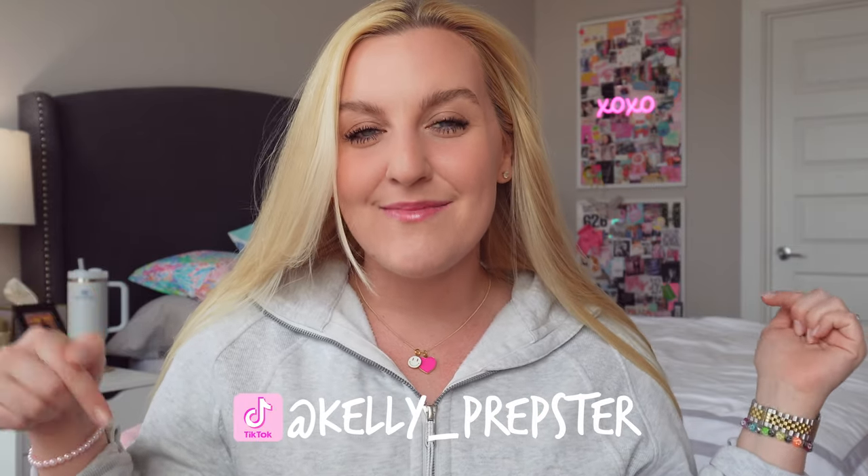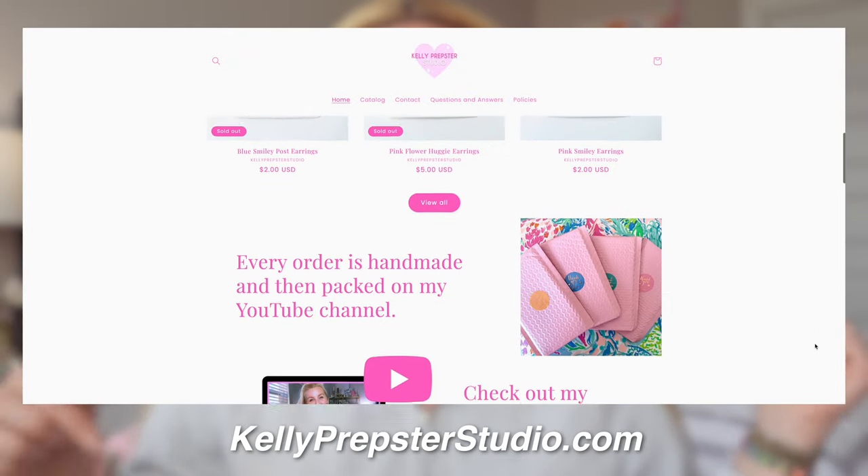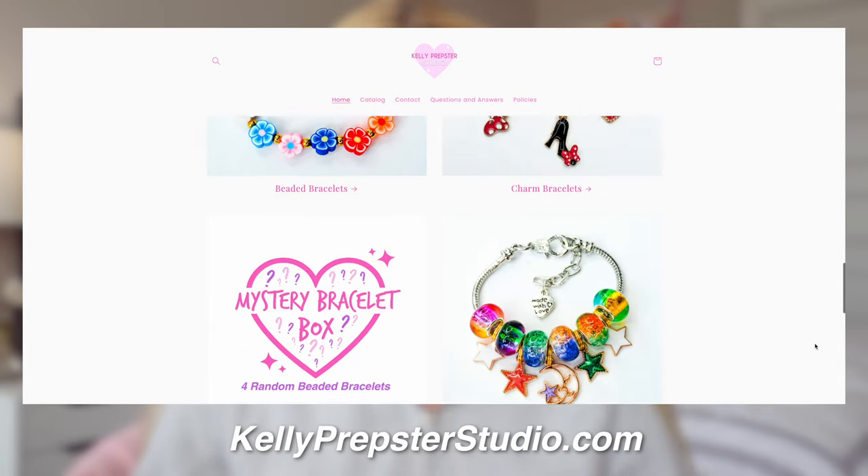Hey, big buddies, and welcome back to my YouTube channel, Kelly Prepster Studio. My name is Kelly, and I'm so excited. As you guys might've read from the title, we are gonna be packing some orders together, and I love filming these videos because I love seeing what everyone picks off of my website, Kelly Prepster Studio. It's always linked down below in the description box. We have seven orders to pack today, plus a mystery box, which I have all set up.